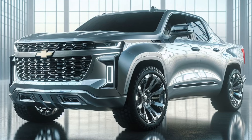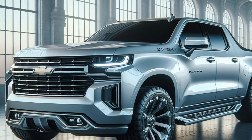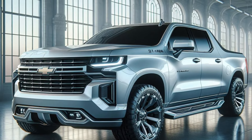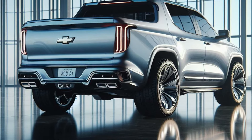The sculpted hood with integrated air vents hints at the electric power lurking beneath. The muscular body lines flow seamlessly from the front fascia to the integrated truck bed. Wide, futuristic fenders with glowing blue accents house imposing all-terrain tires with a holographic tread pattern, whispering promises of off-road domination.